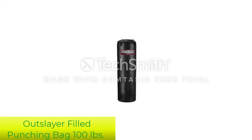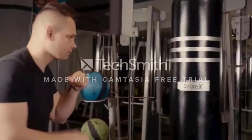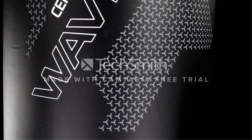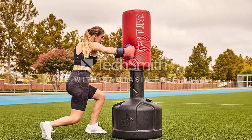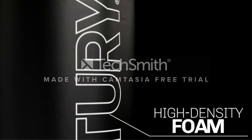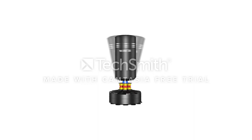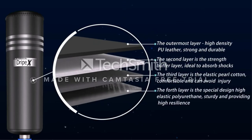Number 5: Outslayer boxing bag is yet another high-quality model in our reviews. It is quite similar to the previous bag we examined, but there are some differences. Outslayer is 55 inches tall and hanging lower to the ground, making it a better choice for low body kicks. Outslayer filled their heavy bag with fabric, which allows for no soft or hard spots from hitting, contributing to its durability. An interesting design choice is that it has heavy-duty straps instead of chains on top, meaning you need no chains to mount this heavy bag. The straps are still strong enough to keep the bag hanging even during heavy punching sessions.